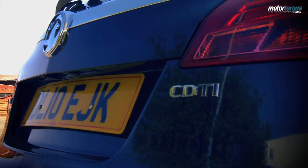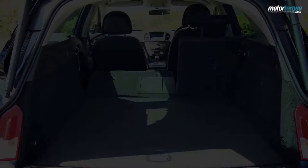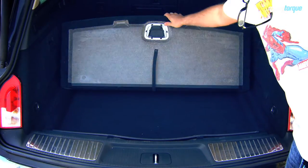It is an estate, so load volumes are up to a large 540 litres, and that extends to an enormous 1530 litres with the rear seats folded down, plus there's a handy undertray beneath the boot floor.